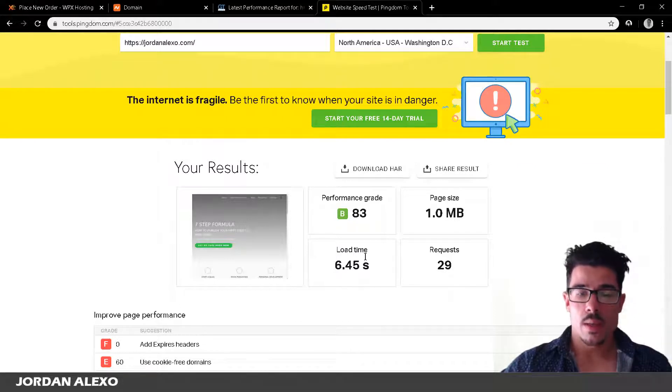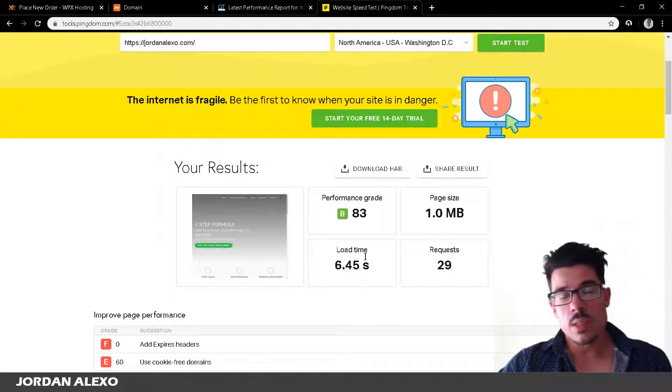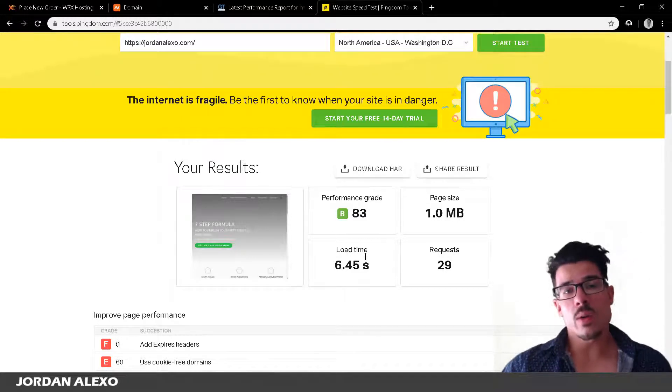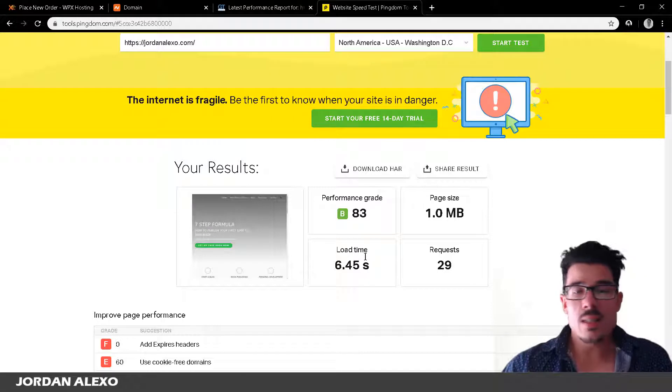That load time is a problem with cheaper hosting companies. Yes, they're cheaper, but visitors will simply leave your website and won't purchase your products or read your content because it takes too long to load. It really doesn't matter how well you optimize your website — if you want a faster site, you need to use a better web hosting company.